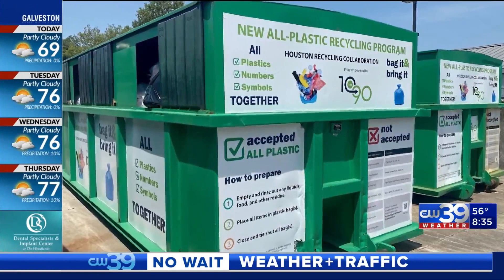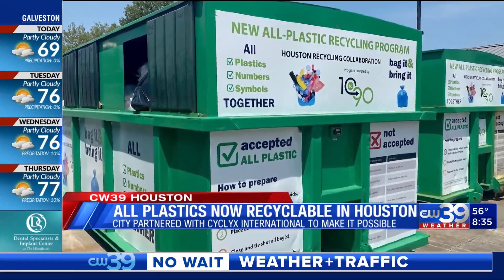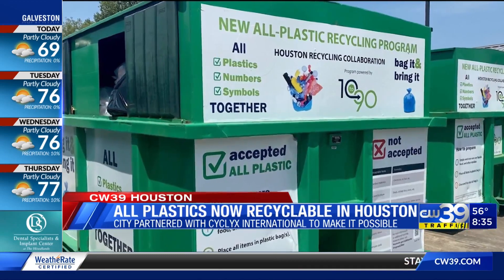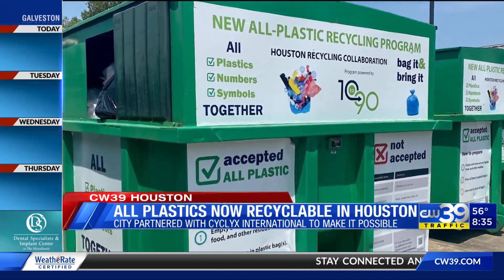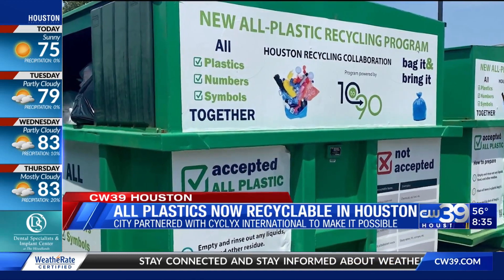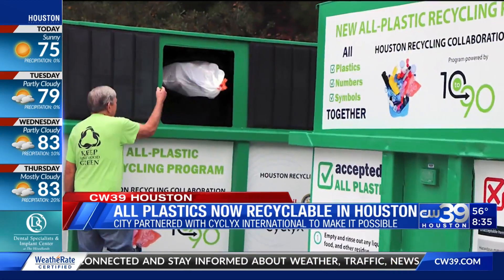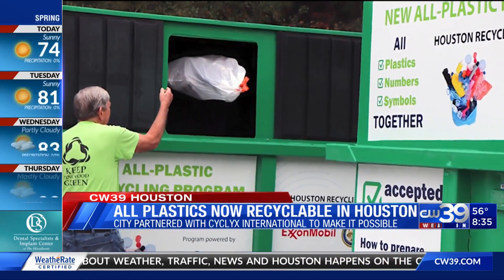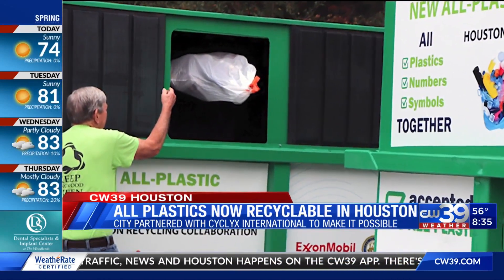Before the plastics recycling expansion program, the only plastics that could be recycled here in Houston were PET or HDPE. What is that alphabet soup all about? We're talking about water bottles, milk jugs, laundry detergent bottles, and those kinds of things. Now pretty much anything made of plastic — including styrofoam, shopping bags, and dry cleaner bags — can be recycled.